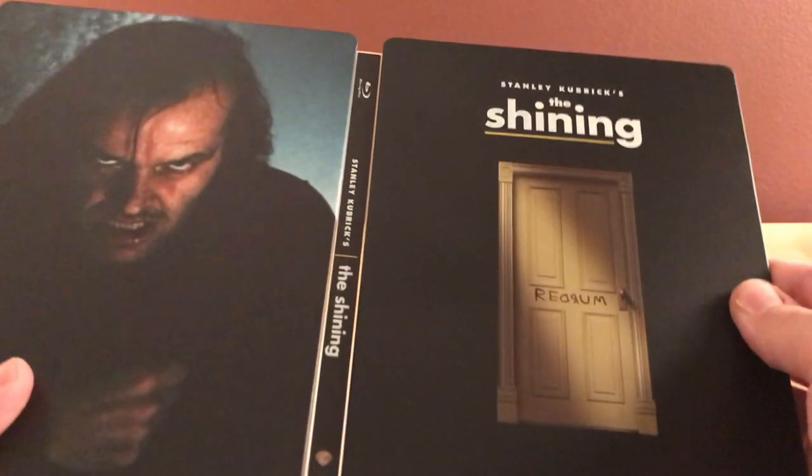There is the disc. That's some nice artwork there — the classic scene in the bathroom. Really cool.